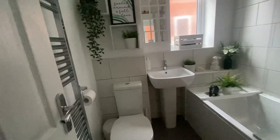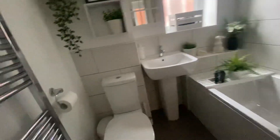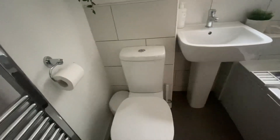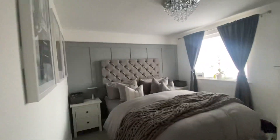Here we have the bathroom, which is a modern three-piece suite with laminate flooring. There is a WC, a wash basin with a stainless steel mixer tap, and a bath with an electric shower over it. There are LED spotlights to the ceiling and a chrome heated towel radiator situated behind the door.